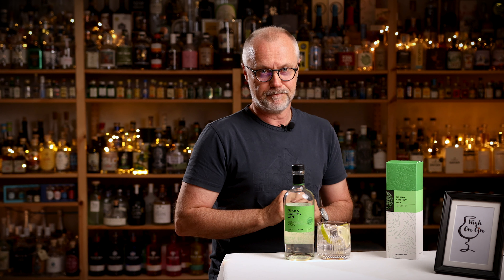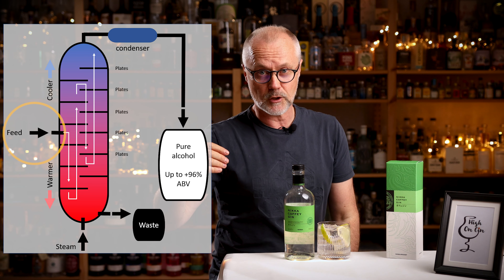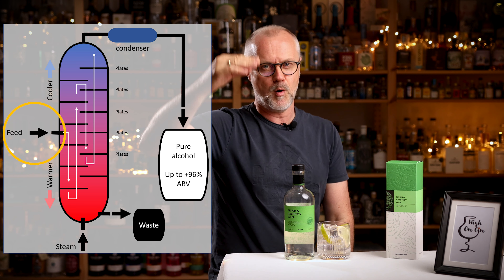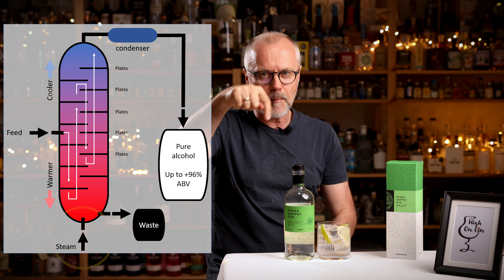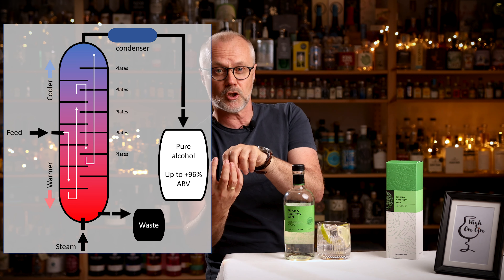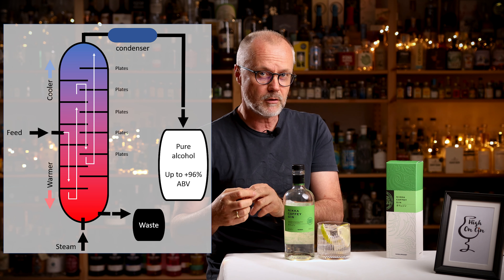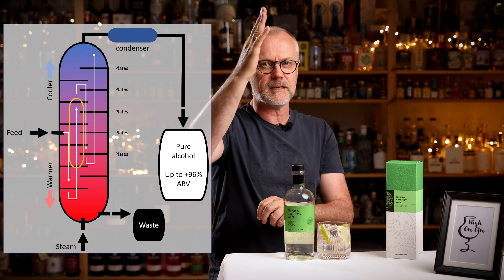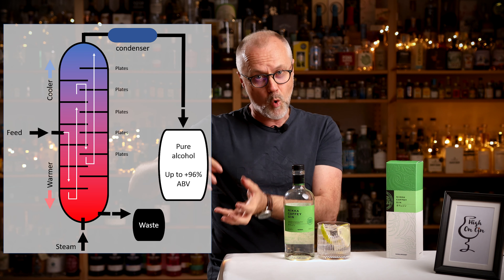Let me try to get technical for just a minute and explain how this coffee still works. The coffee still is composed of a series of plates or trays. The liquid you want to distill is fed into the column at roughly the vertical halfway point. The liquid runs down through the trays due to gravity. However, coming up from the bottom is a blast of very hot steam. When the steam comes in contact with the liquid, it turns especially the ethanol, the alcohol, and the flavor components into steam. These vapors then travel back up through the plates, leaving the water behind, and the separation of water and alcohol happens.